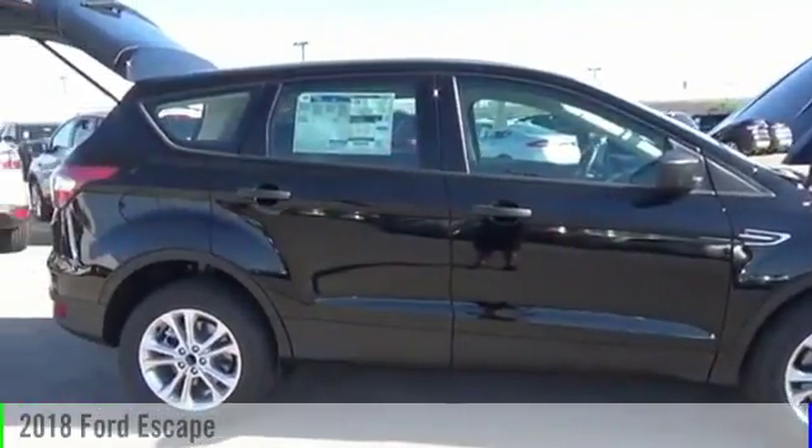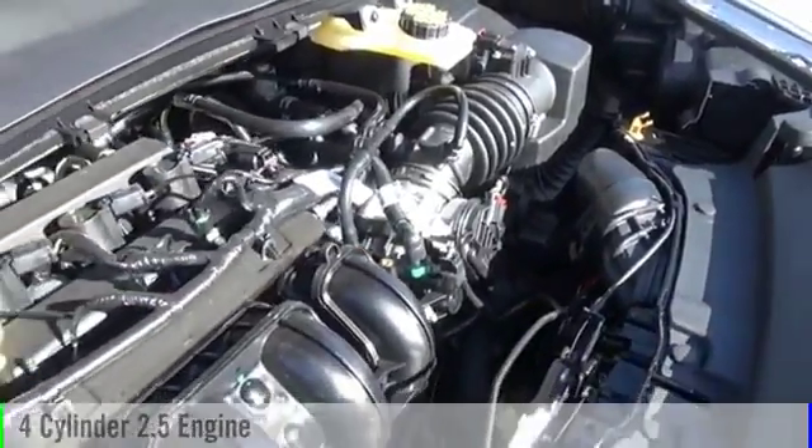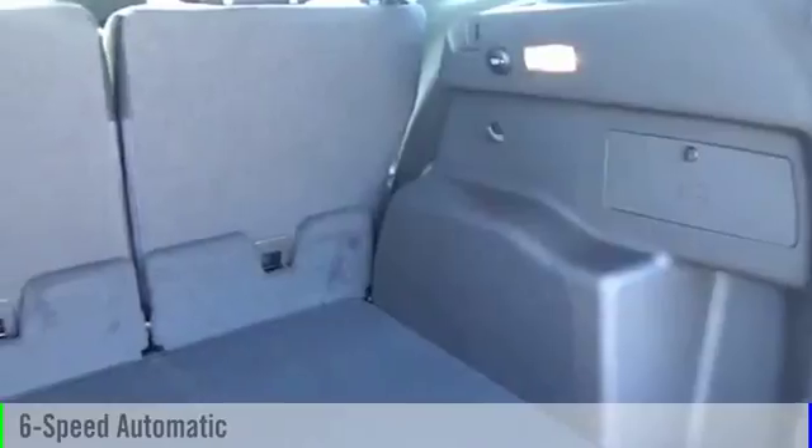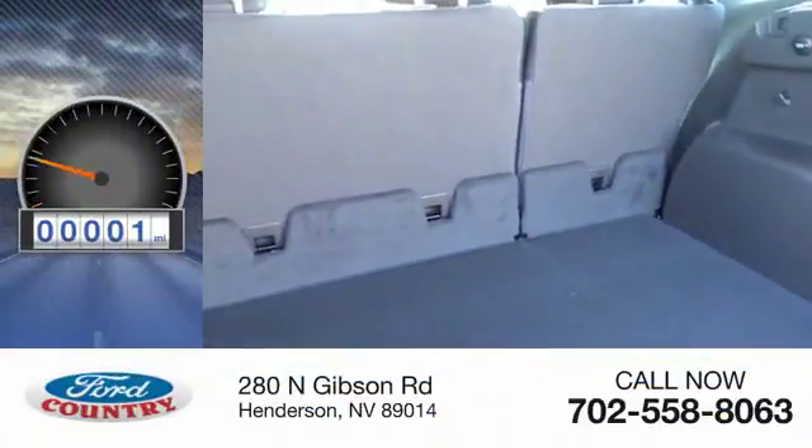This vehicle is powered by a front-wheel drive, four-cylinder, 2.5-liter engine, and comes with a six-speed automatic transmission. This vehicle has less than 100 miles.